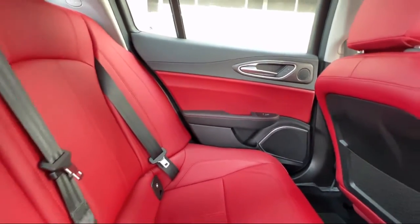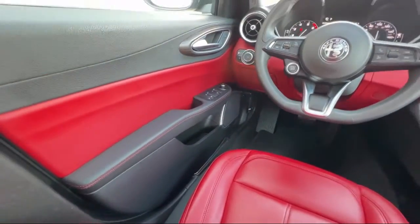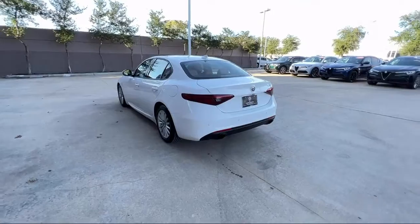It also features dual front side impact airbags, auto dimming door mirrors, fully automatic headlights, Sirius XM satellite radio, alloy wheels, Apple CarPlay and Android Auto, and heated door mirrors.